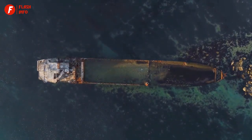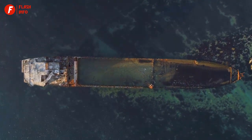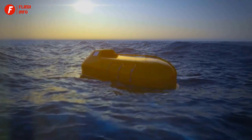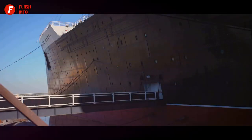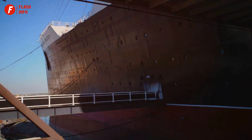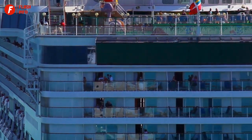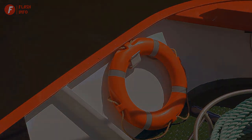Thirdly, the impact with the iceberg caused fatal damage to the ship's hull, leading to its sinking. Lastly, there were not enough lifeboats for everyone on board, resulting in a tragic loss of life. The sinking of the Titanic serves as a stark reminder of the dangers of overconfidence in technology and the importance of safety precautions — a story that continues to captivate, its lessons resonating even today, more than a century later.